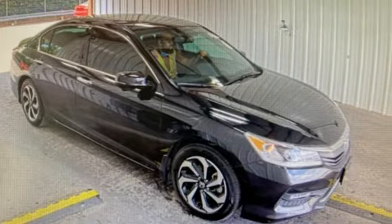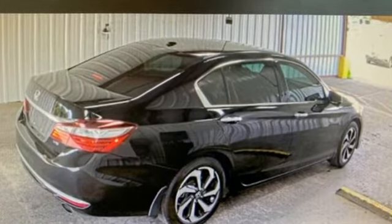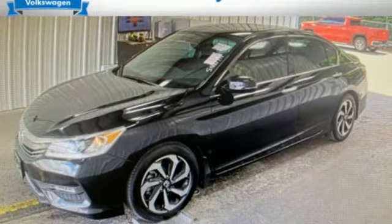Car and Driver rates the Accord highly. The Accord hustles through turns with fog-free steering and little complaint from the tires, and never seems to be working very hard.